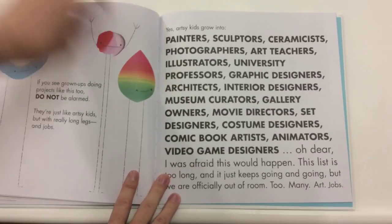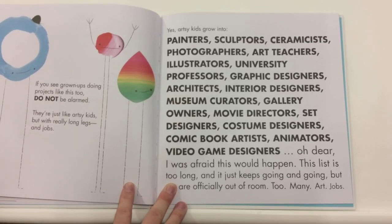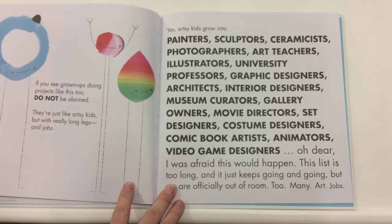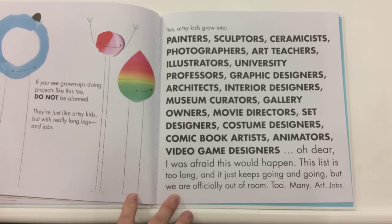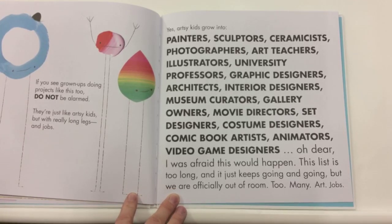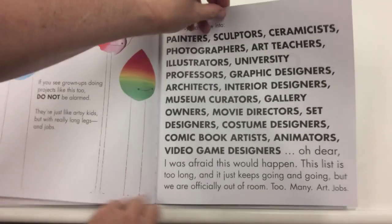Yes, artsy kids grow into painters, sculptors, ceramicists, photographers, art teachers, illustrators, university professors, graphic designers, architects, interior designers, museum curators, gallery owners, movie directors, set designers, costume designers, comic book artists, animators, video game designers. Oh dear, I was afraid that this would happen. This list is too long and just keeps on going and going, but we are officially out of room. Too many art jobs.